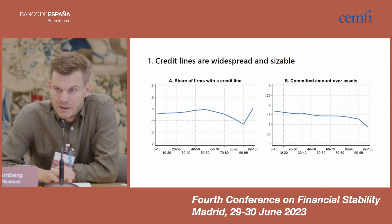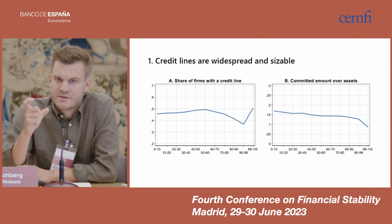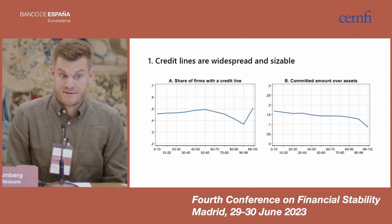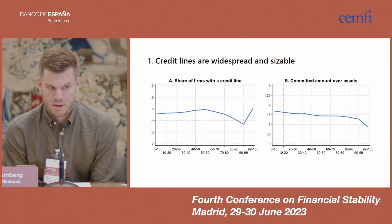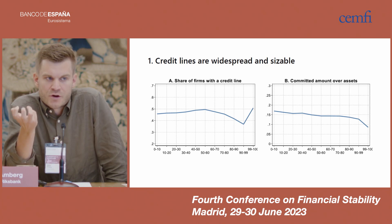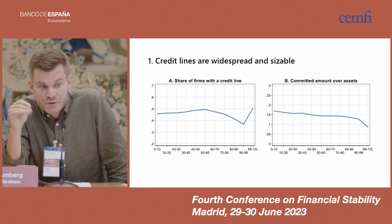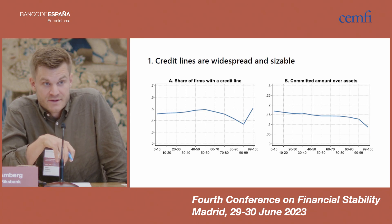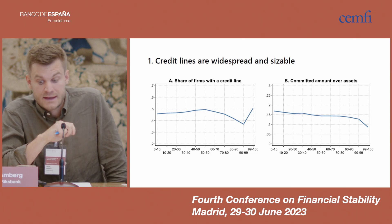Credit lines are also sizable. The right figure shows the average ratio of committed amount to assets in each size bin. The committed amount is the limit on the credit lines — the borrowing capacity granted to the firm. This ratio averages about 15% in the sample as a whole, meaning credit lines provide firms with an economically meaningful amount of borrowing capacity. It is slightly decreasing over the size distribution, so smaller firms, if anything, have slightly larger credit lines than bigger firms relative to their assets.